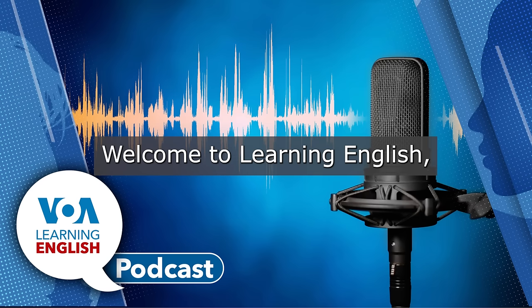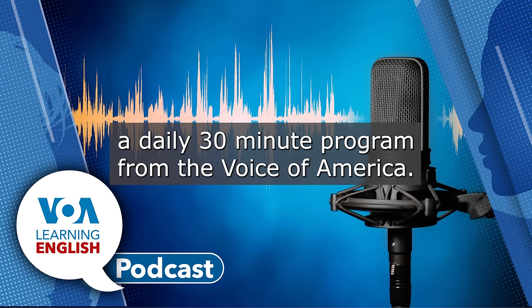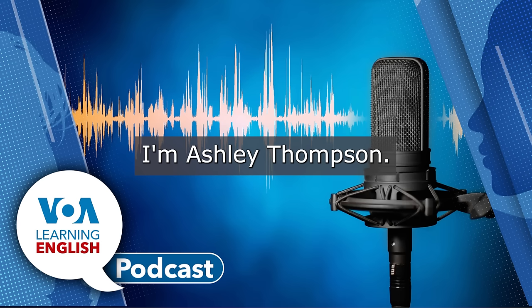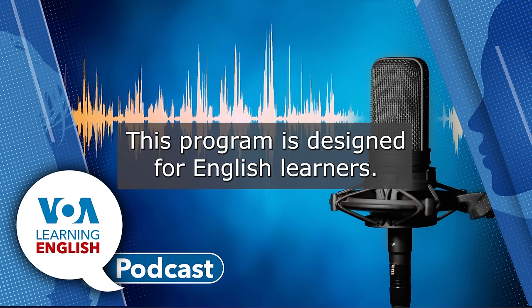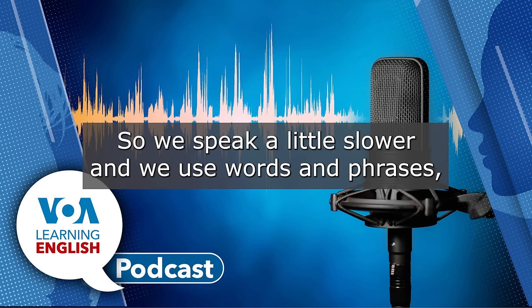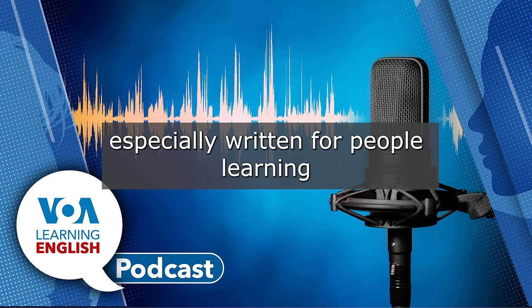Welcome to Learning English, a daily 30-minute program from the Voice of America. I'm Ashley Thompson. And I'm Mario Ritter, Jr. This program is designed for English learners, so we speak a little slower and we use words and phrases especially written for people learning English.